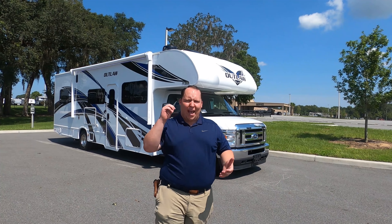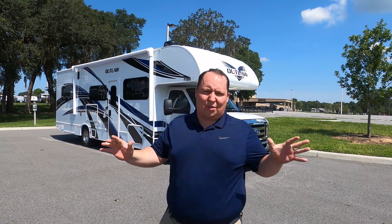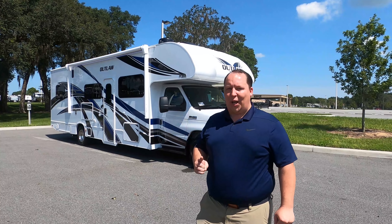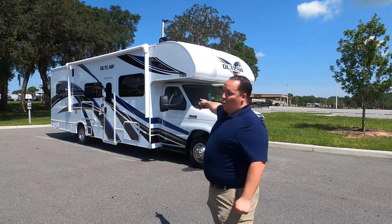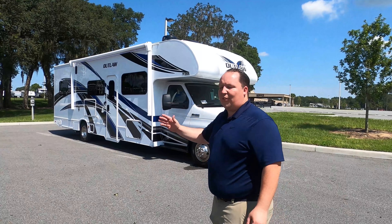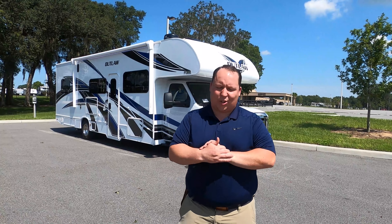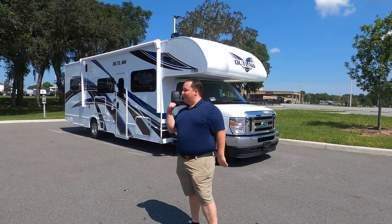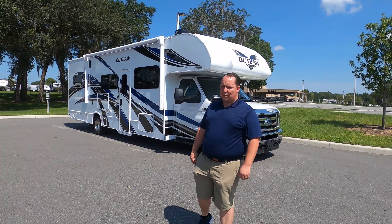Hey everyone, I'm Matt. Welcome back to another video. Today I am super excited — we're taking a look at a Class C Toy Hauler. We just became a Thor Outlaw dealer here in Ocala and we're reviewing our very first Class C Toy Hauler. This is the 2021 Thor Outlaw Model 29J. We're going to take a look at the outside features first, then the inside features, then we'll give you three things we love about this Outlaw and three things we dislike about it.